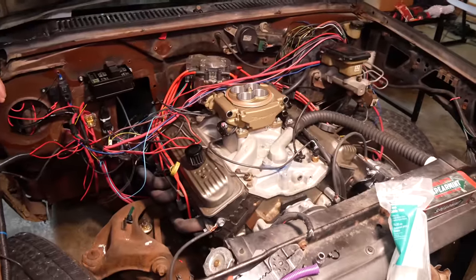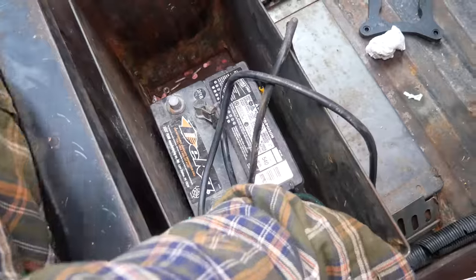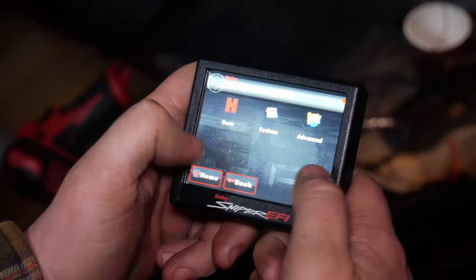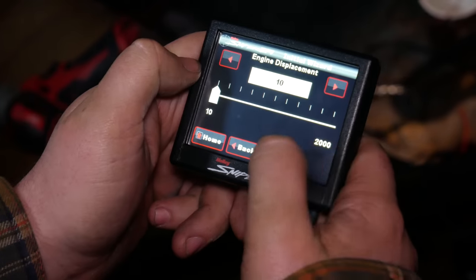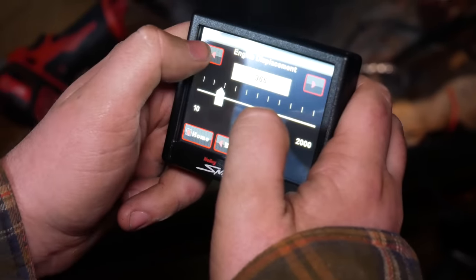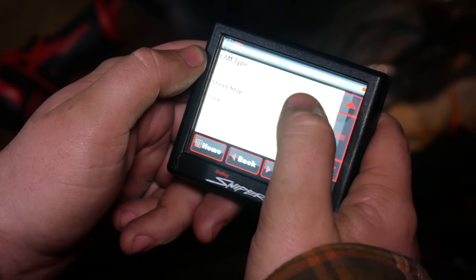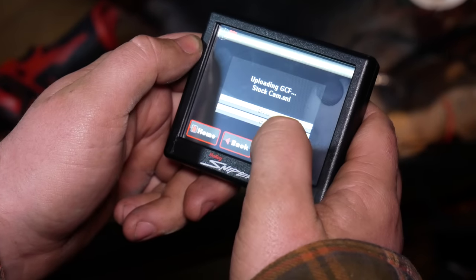Connecting the battery, looking for the big spark and smoke. The screen comes on — going into the wizard. Number of cylinders: eight. Engine displacement: presumably in cubic inches. Target idle speed: around 800. Cam: mild. Power adder: none. RPM: stock cam. Sniper start.